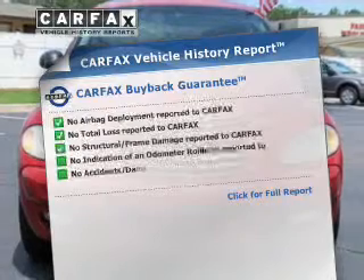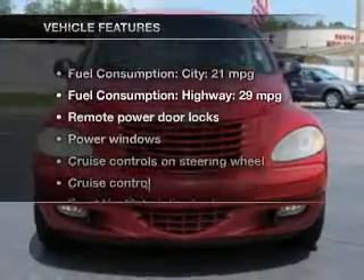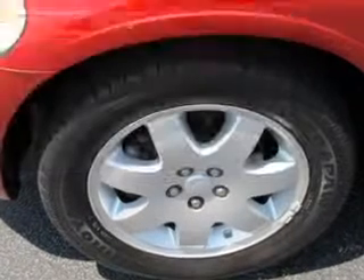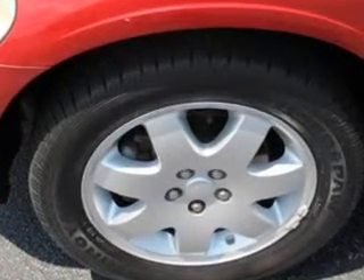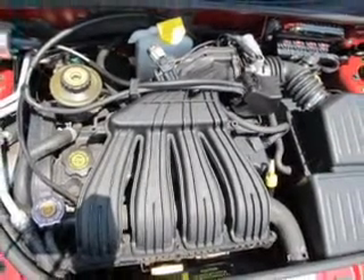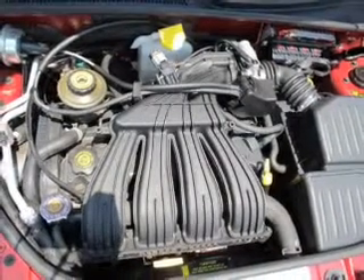Carfax is also provided to give you peace of mind. And with these notable features, you won't want to miss out on the opportunity to own this amazing ride. Keyless entry, power door locks, power windows, cruise control, an AM FM stereo with a CD player, power mirrors, and an alarm system.